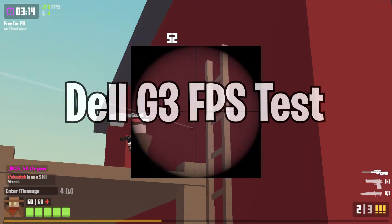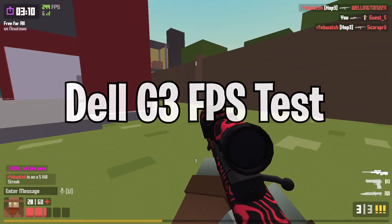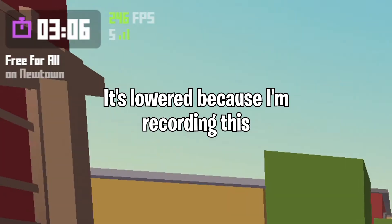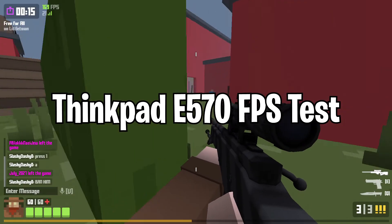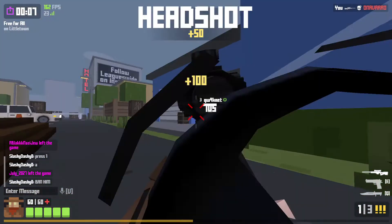When it comes to FPS testing, the Dell G3 gaming laptop does a much better job at playing Conquer. It averages around 300 to 400 FPS, while the ThinkPad E570 averages only about 160 to 200.